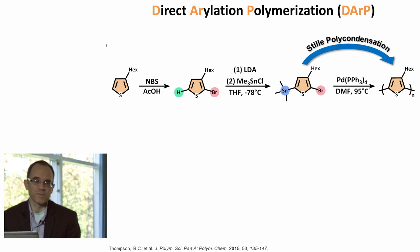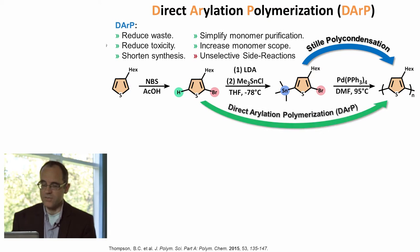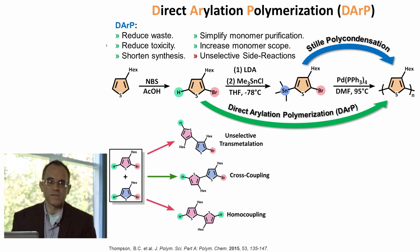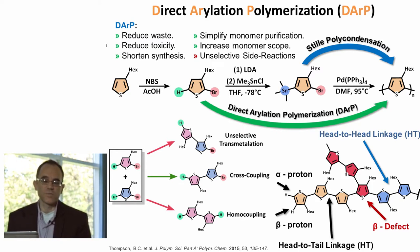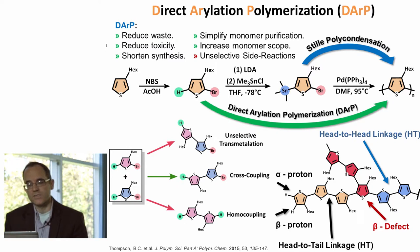I'd like to focus for a moment on our work on direct arylation polymerization. The idea here, as I mentioned before, is to replace the tin group with a direct CH activation step in order to shorten the synthetic chemistry and remove the cryogenic step and the use of tin. The real challenge with this kind of chemistry is that often on monomers there are a number of different CH groups that could potentially be activated in the reaction. As a consequence, unselective arylations can occur, which could potentially lead to branching or even cross-linking at the extreme.